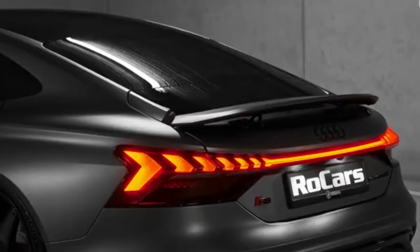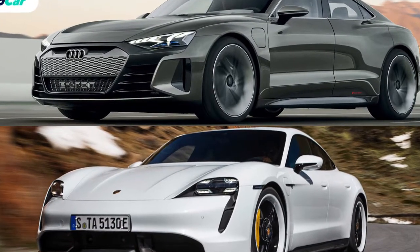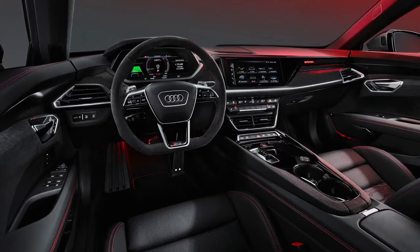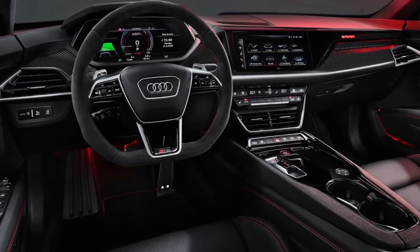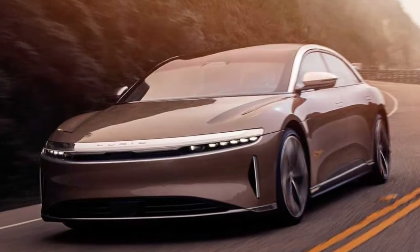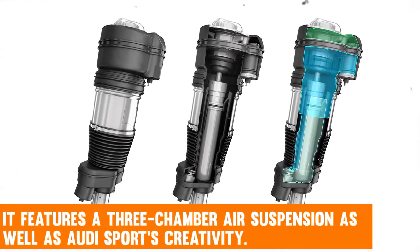The e-tron lineup is completed by the RS e-tron GT. Although the J1 platform is shared by the Porsche and the Audi, the Audi e-tron is noticeably longer than the Porsche. The 2022 Audi RS e-tron GT is certain to be a worthy challenger to premium electric vehicles such as the Tesla Model S and the Lucid Air. Its appearance is straightforward yet muscular, and it features a three-chamber air suspension as well as Audi sports creativity.